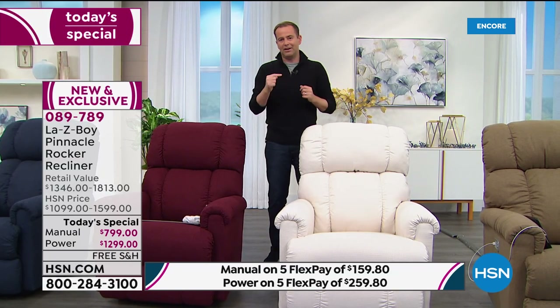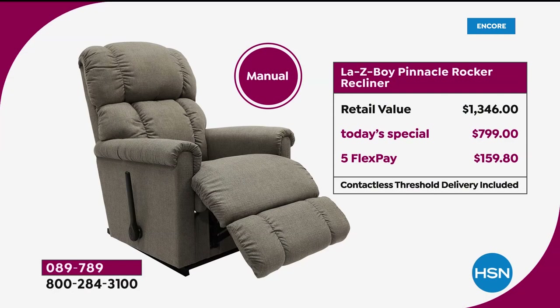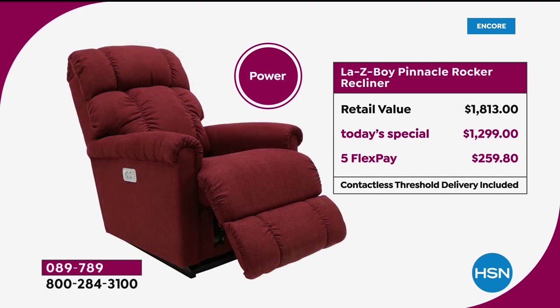Here's the pricing breakdown. If you went to LazyBoy for the manual, you'd spend $1,346. Our price today is $799 — a significant discount — on five flex pay of $159.80. Flex pay is the HSN advantage: you get it home for much less, something you can't do at a retail store. For the power, retail is $1,813. Our price today is $1,299 — sensational savings — on five flex pay of $259.80.